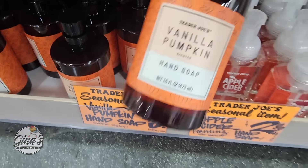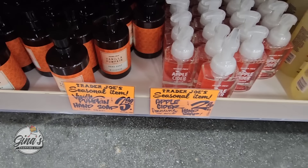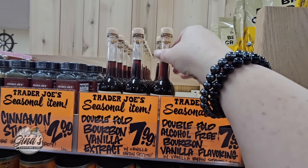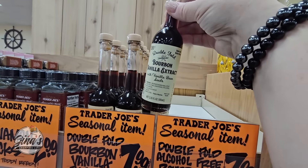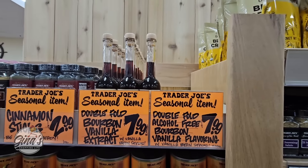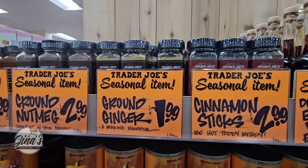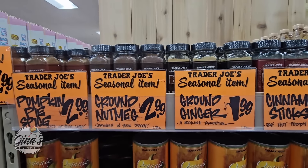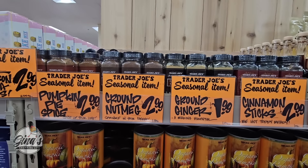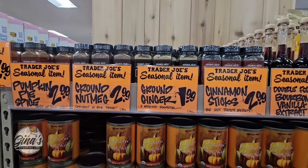I'm actually going to pick this one up. My last foaming bottle broke, so it makes me a little nervous, but I'm sure I'll get one again. Now the alcohol-free was $7.99. And the bourbon vanilla extract — that has been here before, I did pick one up, so I still have that bottle. Cinnamon sticks, ground ginger, ground nutmeg, pumpkin pie spice — I need to go through my spices to see what I need, so I think I'm going to wait on those.